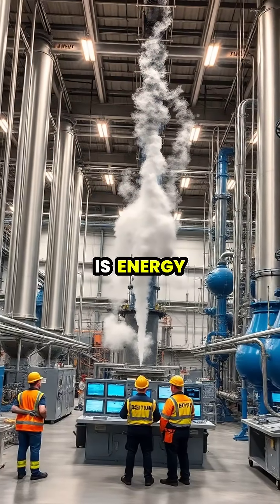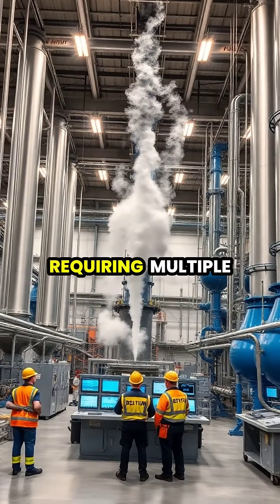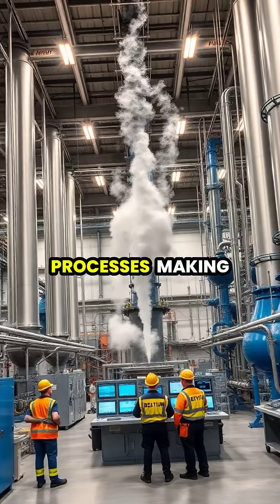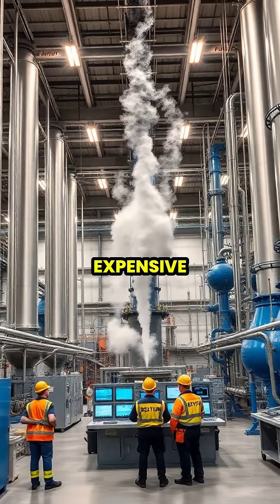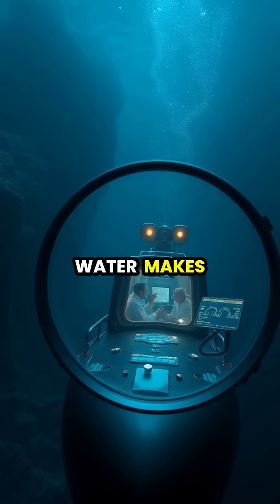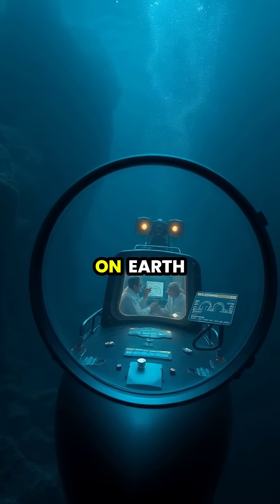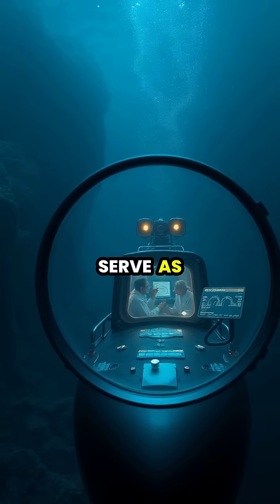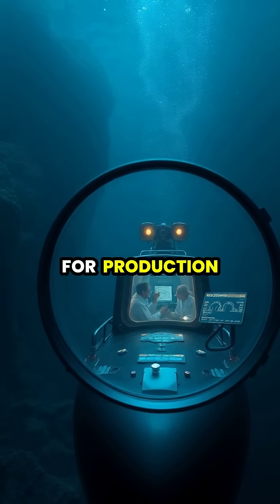Producing pure heavy water is energy intensive, typically requiring multiple stages of distillation or chemical exchange processes, making it relatively expensive. Naturally, heavy water makes up about 1 in 6,400 water molecules on Earth, with oceans containing vast amounts that serve as an essentially unlimited source for production.